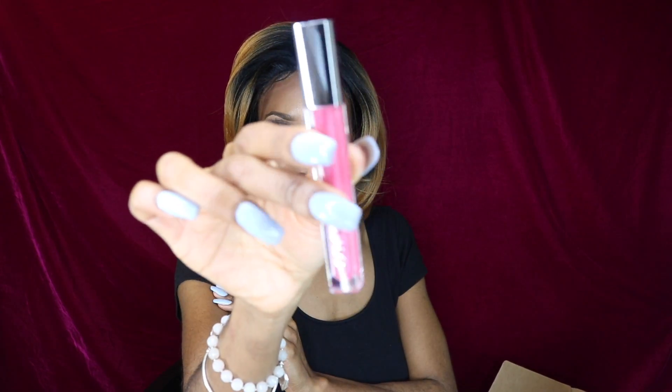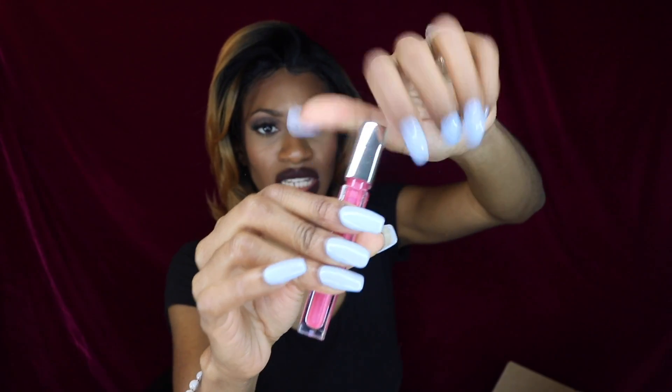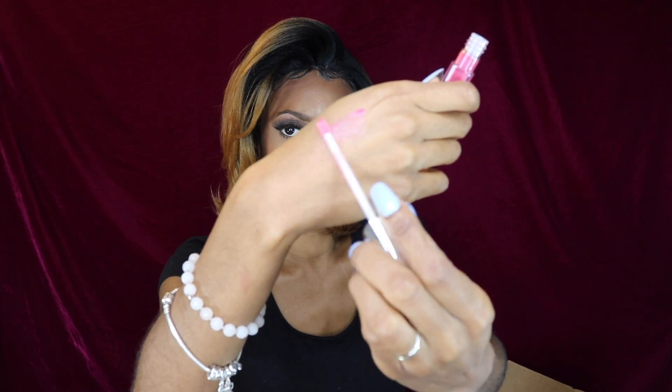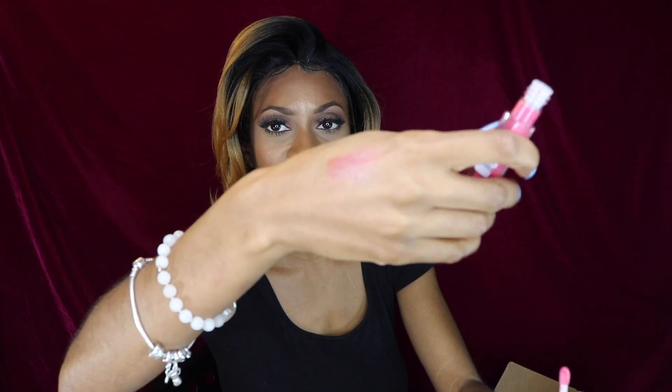We also have more beauty products. This is by CoverGirl — their Colorlicious Lip Gloss number 640 in Juicy Fruit. This is super cute. I'm going to swatch it for you guys. It's nice and sheer but it definitely feels hydrating, and it has a little shimmer which I like — not too much color. I like my lip glosses to have just a little shimmer but not a whole lot of color, and this one looks really cute.